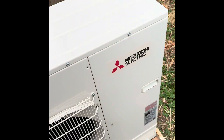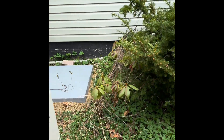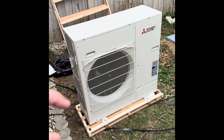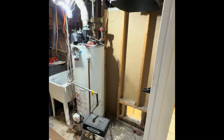Out with the old, in with the new. Today we started this Mitsubishi IntelliHeat system — we removed the outdoor unit, our technician is preparing the brackets. Here's the old basic air conditioning that was taken out, and the gas furnace out as well.